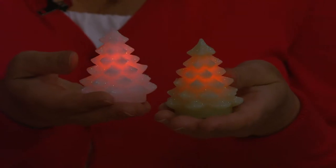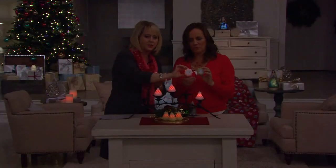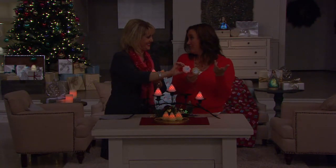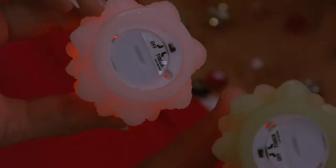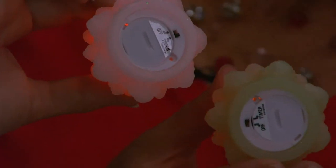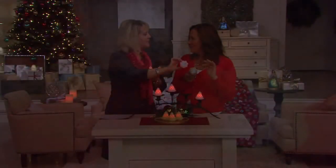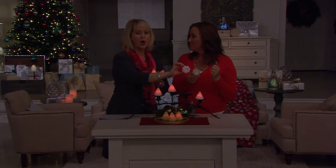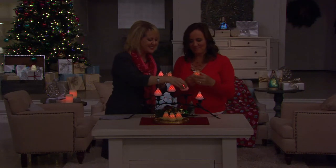For someone who's never used the timer before: when you want your candle to come on — say six or seven at night — you flick it to timer. Now every night it will come on at that time, stay on for five hours, turn itself off, and repeat the cycle. If you want to change the timing, just turn it back to off and then back to timer when you want it to start. It's that simple.